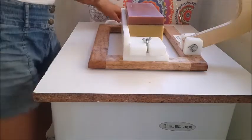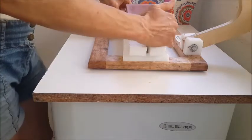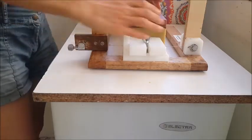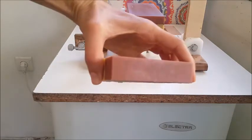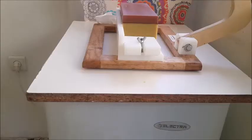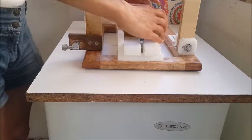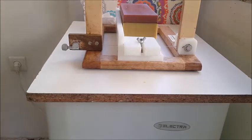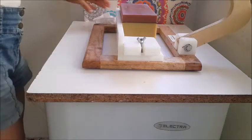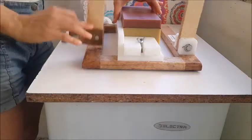Hello everybody! Eli is here joining me to cut some ginger soaps. I have five logs of them — three big ones, a smaller one, and one loaf of ginger loofah soaps.